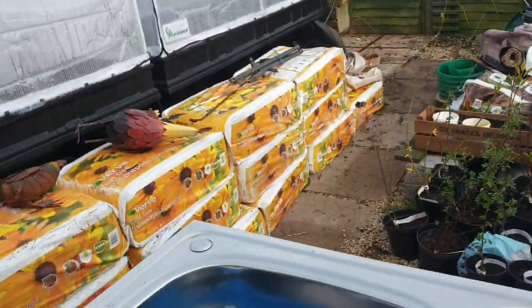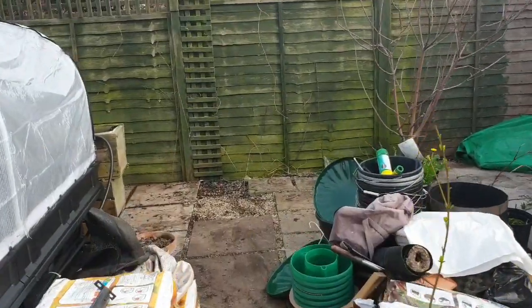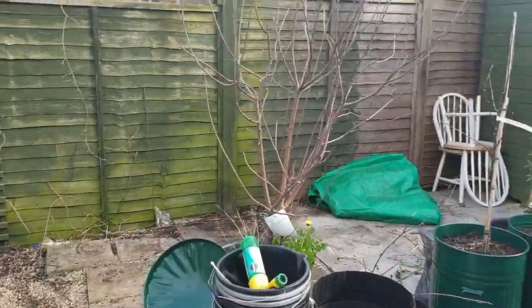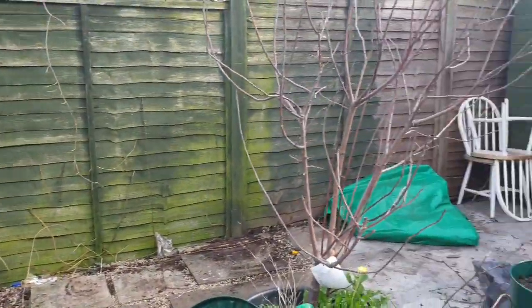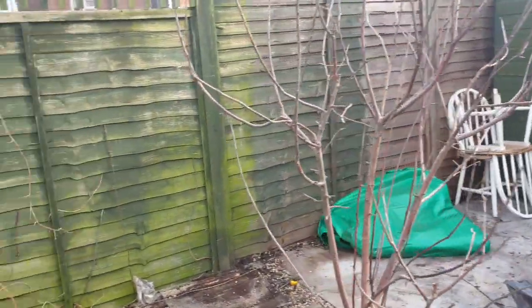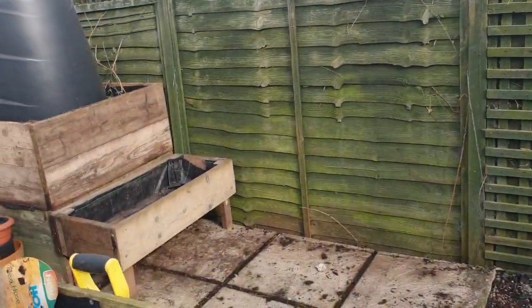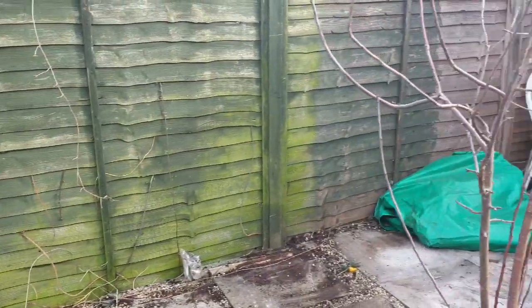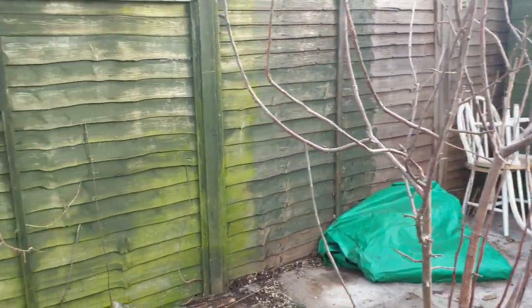I'll just pan you over to what I've done today. Along here there used to be lots and lots of rubbish and pots — they've all been moved. This area here, from where that raised bed is, all the way along — the project Simon's going to be doing is the potato tower.